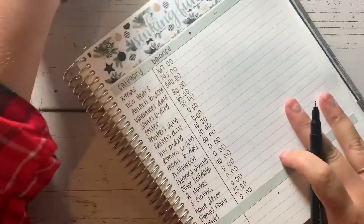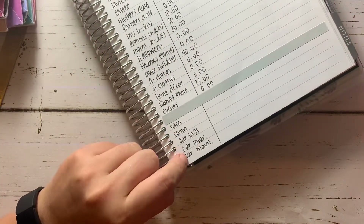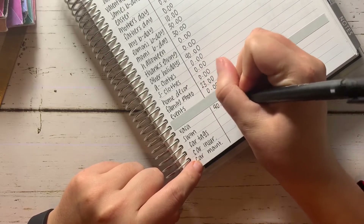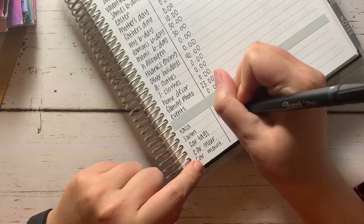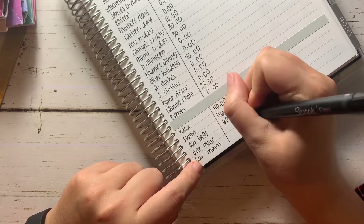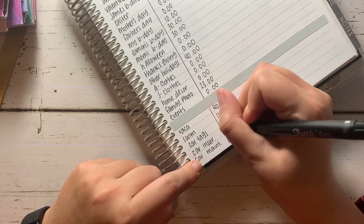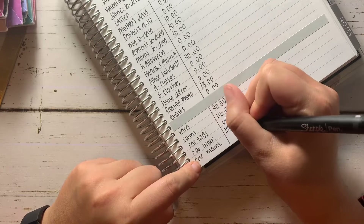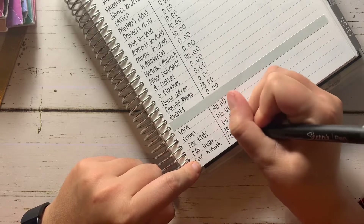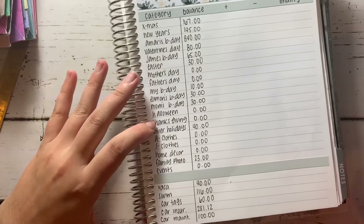The other categories I'm going to quickly fill in are the ones for my Chime account. I can't actually show you the money because they're on a card, but I currently have $40 for vacation, $116 for swim, $60 for car tags, $281.12 for car insurance, and $100 for car maintenance. So those are my current balances starting the month of December.